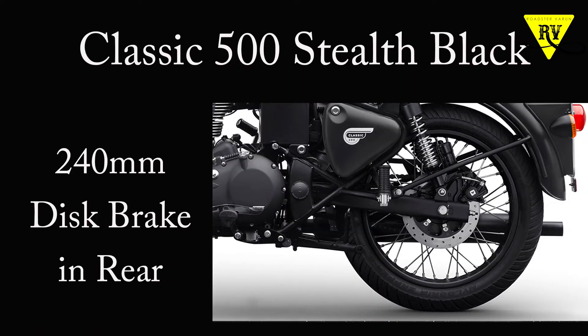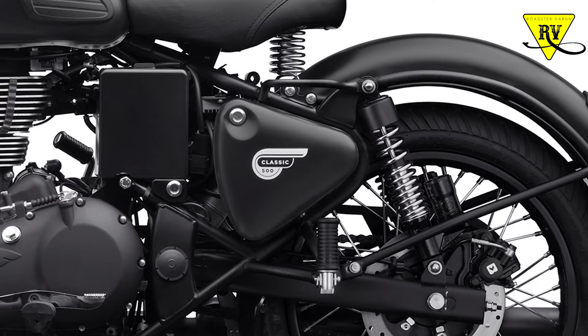Talking about add-on features, you will get a 240mm rear disc brake, which is a plus point for braking and a good addition to the bike's rear braking system.